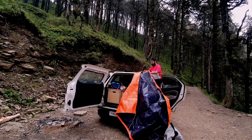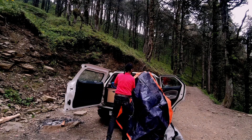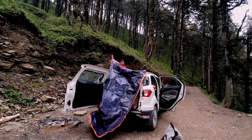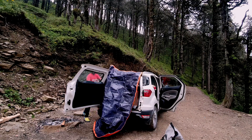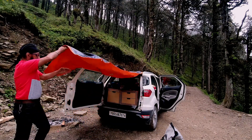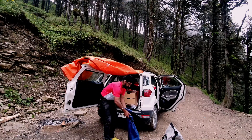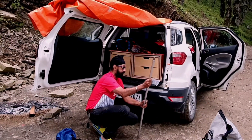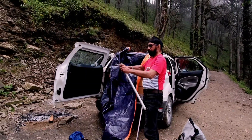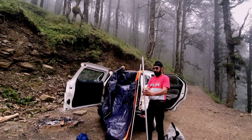Tarp is the first thing to be installed while camping. I have built for myself a six-piece assembly of poles which can be joined together to make two six-feet poles. There is a separate video with the link in the description box which explains how to make these poles for yourself at a low cost.